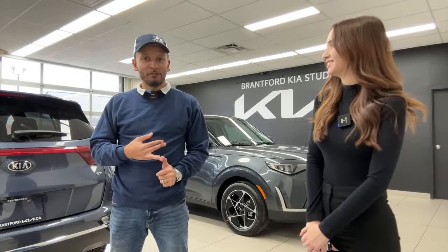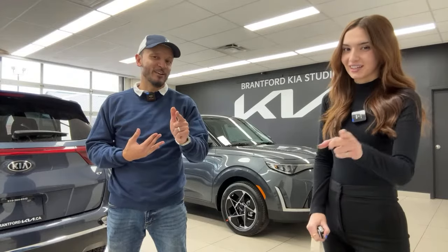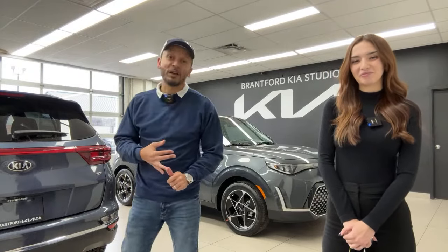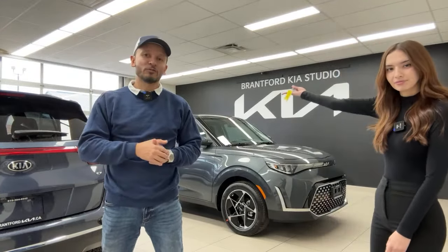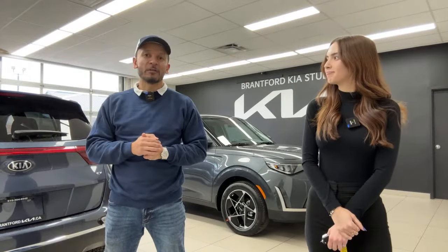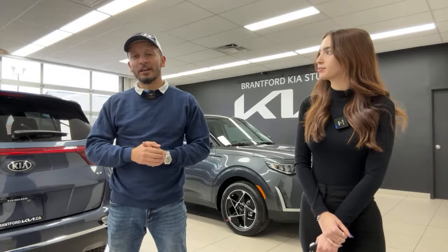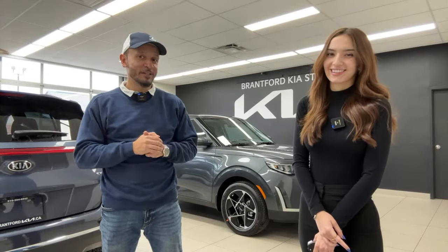Number three — if you've decided to buy a Kia or a Hyundai and you live in Ontario, Canada, why not buy from us? We've got three locations: here at Brantford Kia, about two minutes down the street Brantford Hyundai, and up north Owen Sound Hyundai as well. We'll help you finish your journey to getting into that vehicle.